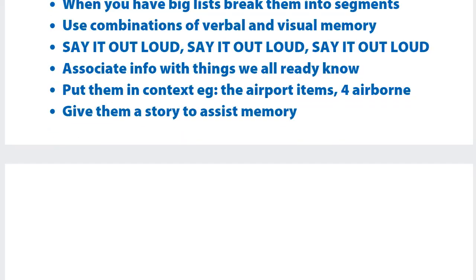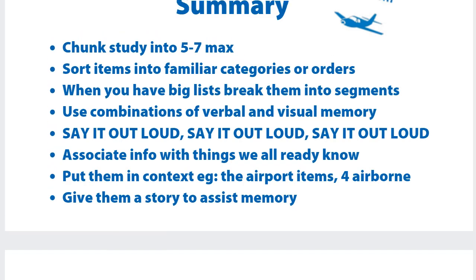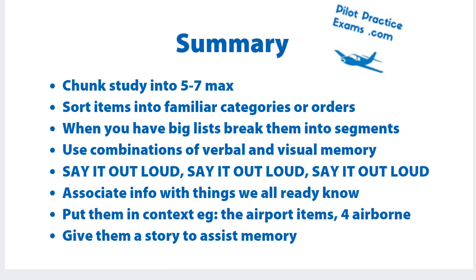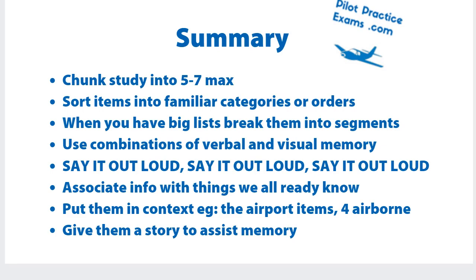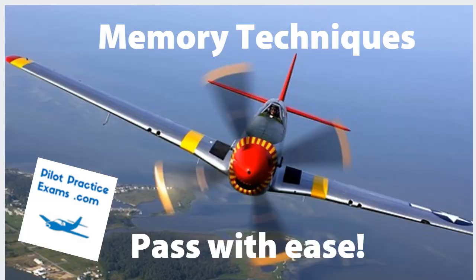By the end of this video, this is what you're going to learn. You're basically going to learn how to chunk, how to break things into segments, use combinations of verbal and visual, the power of saying it out loud, how to associate things with things we already know, put things in context, and then give them a story to assist in your memory.